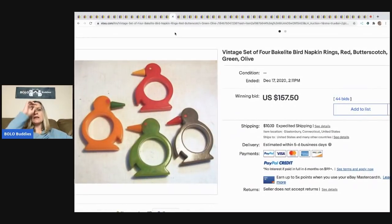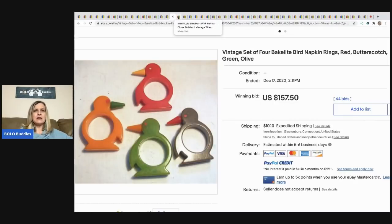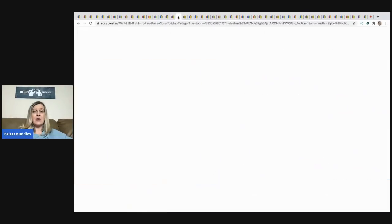This is really cool — a set of four Bakelite bird napkin rings, sold for $157.50 with 44 bids, buyer paid shipping. I just released a video on how to test for Bakelite, so definitely check that out. It's super easy and cheap to buy the testing tube, and you can note in your listing that the item has been tested — that definitely helps.